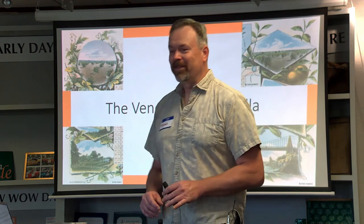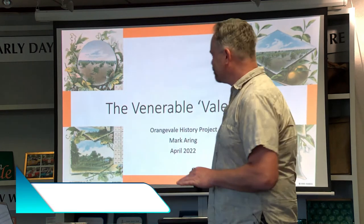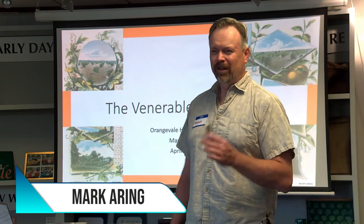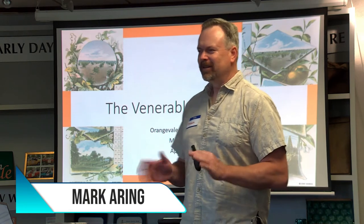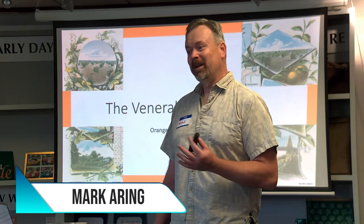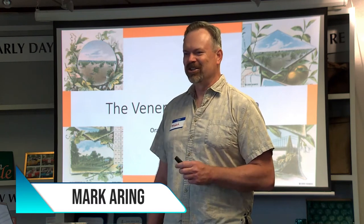Today we are talking about the venerable Vail Villa. It is the house, the structure that's been in Orangevale pretty much the longest. There's a handful that we're still digging into, but this was one of the oldest houses, structures in Orangevale, and we have quite a bit of history. We have 30 minutes to cover this villa, and there's just so much information. It's challenging.